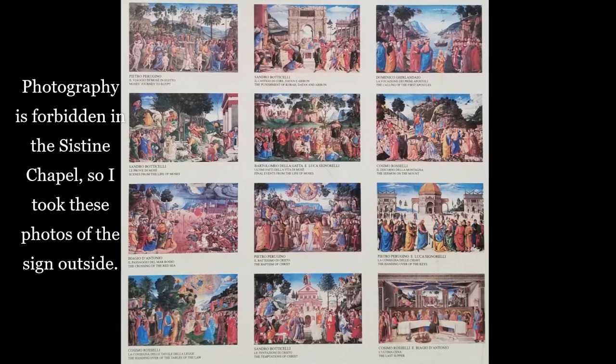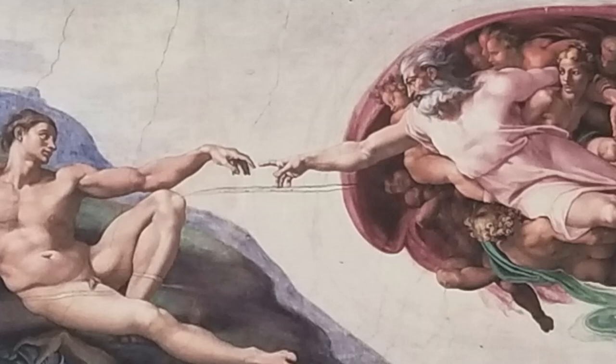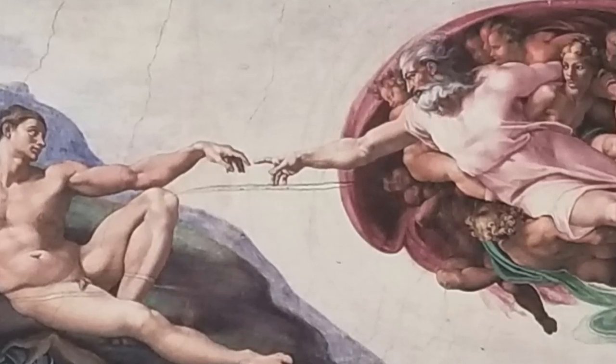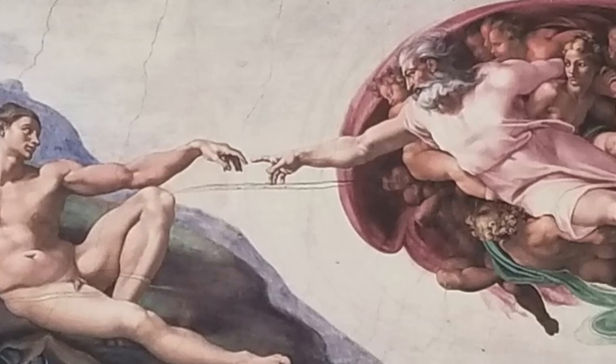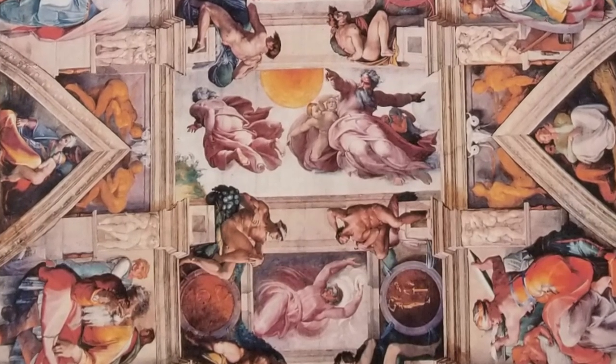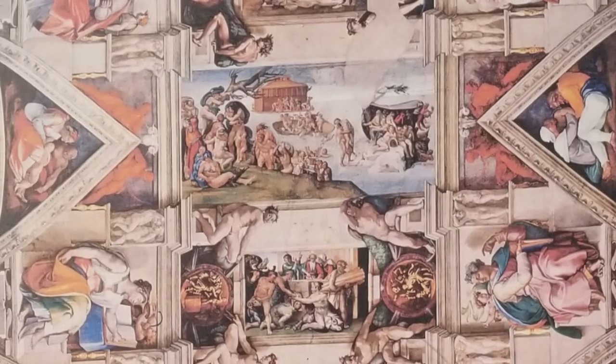Photography — and actually talking — is completely forbidden in the chapel. So these images you see, I took of the sign that's outside in the Pinecone Courtyard. But it gives you a chance to enjoy some of the breathtaking artwork that is all up in the ceiling and the walls of the Sistine Chapel. It really is a wonderful way to conclude this visit.